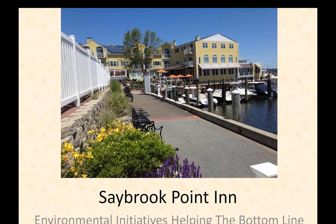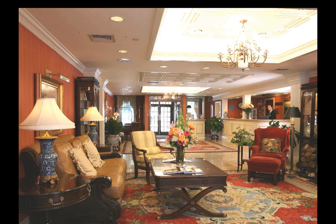The Saybrook Point Inn & Spa is a family-owned business located at the mouth of the Connecticut River in Old Saybrook, Connecticut. It was purchased by the Tagliatella family about 27 years ago. Even before green was common, Steven Tagliatella mandated that environmental responsibility would be second only to guest comfort, and required an average return on investment of three years or less on investments. Basic property-wide initiatives include recycling including in guest rooms, in-room energy management systems, LED lighting, water-saving shower heads and toilets, and towel and sheet programs — pretty much industry standards.